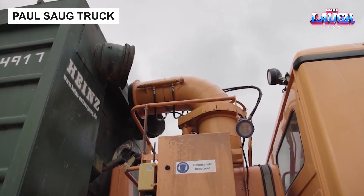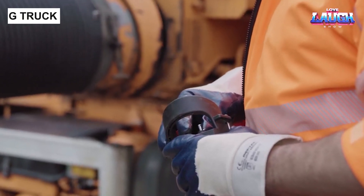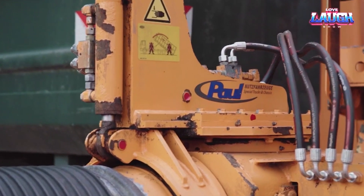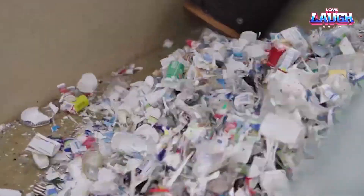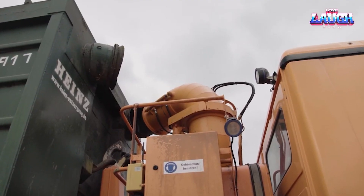Paul Sog Truck. Continuing our journey, we dive into the hard-working world of the Paul Sog Truck. From farms to construction sites, this powerhouse operates where the action is. Hailed for its rugged design and a chassis that scoffs at harsh environments, it's the stalwart when hauling loose materials.